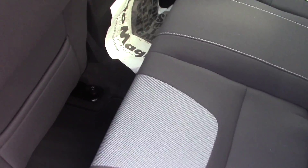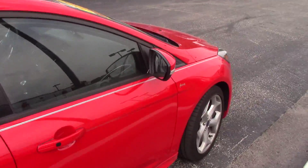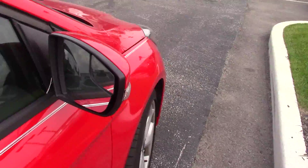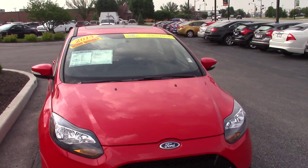The inside here is a cloth interior with ST badging on the seats. It's a manual transmission. It has just over 6,800 miles. It does have a moonroof.